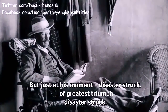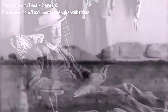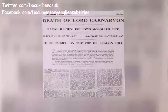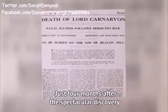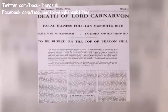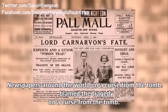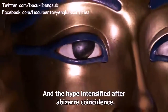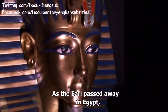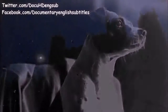But just at his moment of greatest triumph, disaster struck. Resting on the banks of the Nile, the Earl was bitten by a mosquito. Just four months after the spectacular discovery, Lord Carnarvon died from the effects of septicaemia. Newspapers around the world blamed the tragedy on a curse from the tomb, and the hype intensified after a bizarre coincidence: as the Earl passed away in Egypt, his dog Susie back at Highclere howled and died at the exact same instant.